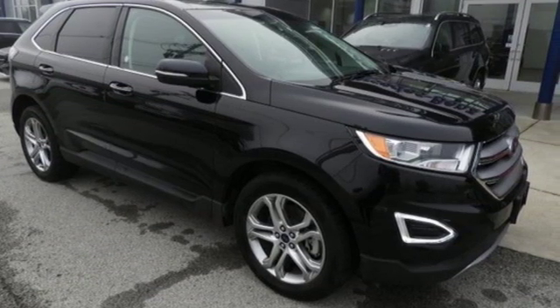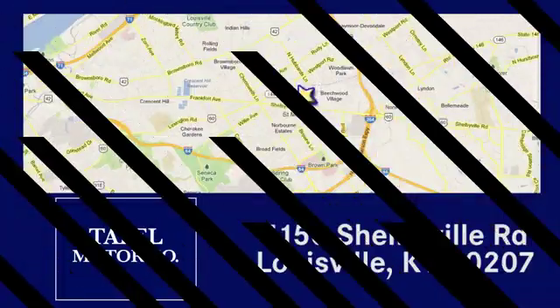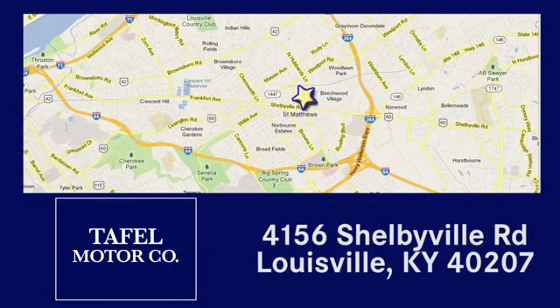See it for yourself when you take it for a test drive. Visit us online at taffelmotors.com. Call or stop in at 4156 Shelbyville Road in Louisville. A memorable experience awaits.